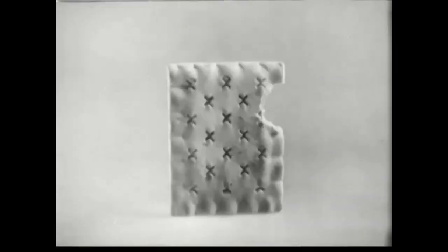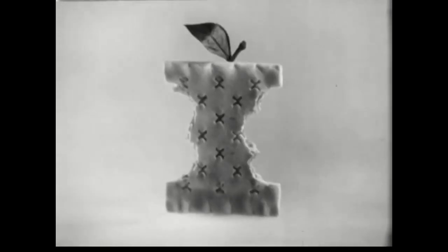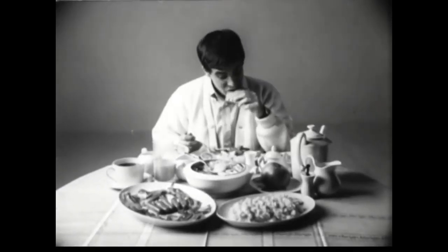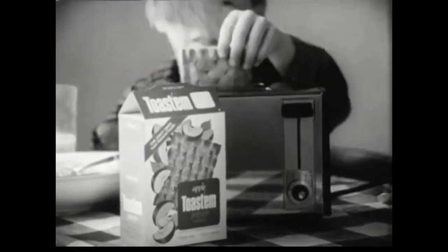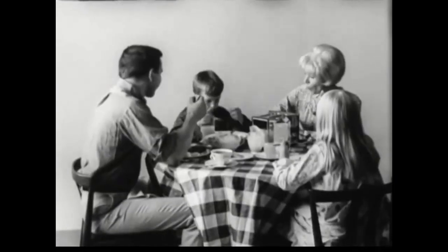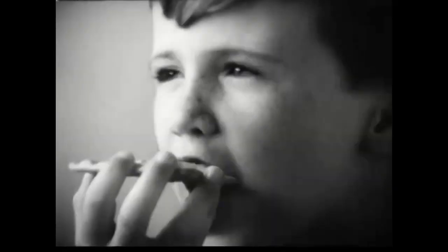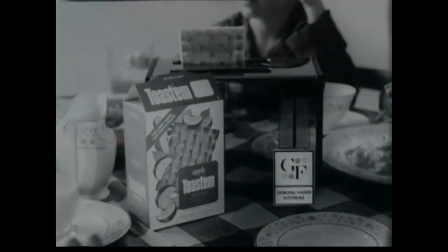A juicier apple is a better tasting apple, and a juicier, better tasting pop-up is a toast and pop-up, because toast and pop-ups are the ones with a juicier fruit filling. So whether you're having a little breakfast or a big breakfast, improved toast and pop-ups go over big with the whole family. Get toast and pop-ups, the ones with a juicier fruit filling, now improved and juicier than ever, from General Foods.